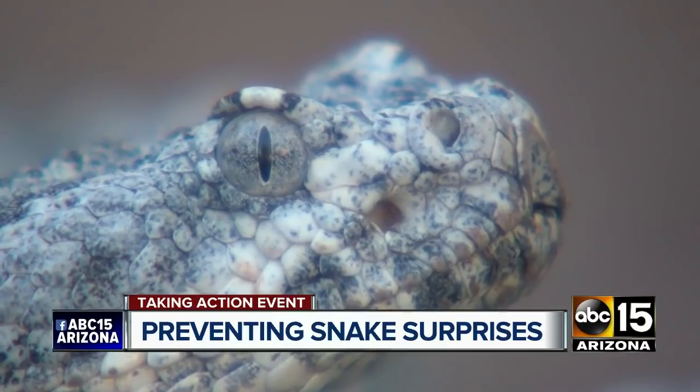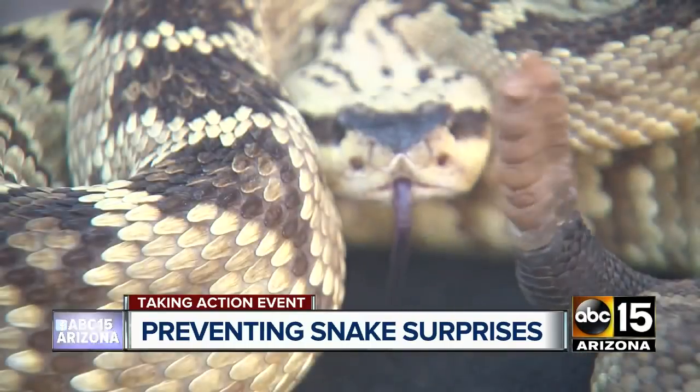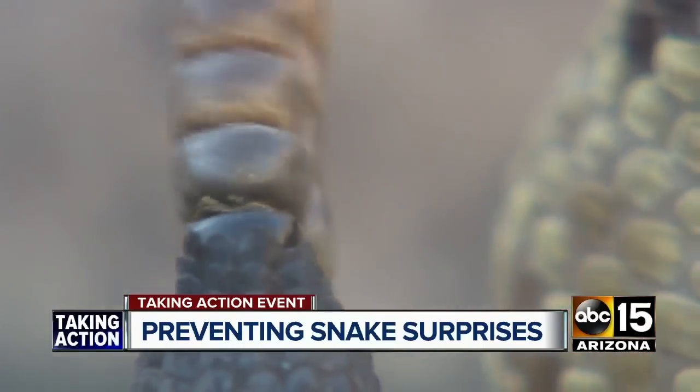If they bite, don't panic — you have more time than you think. If you get bit on a trail, call 911 and go to the doctor. It's going to be expensive, but you'll be fine. Don't try to do anything yourself.